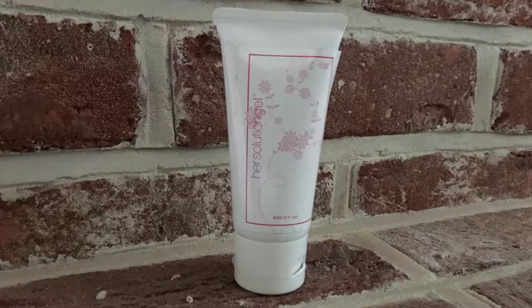Hello and welcome to my hair solution gel review. My name is Sarah and I've been using hair solution gel for the last 3 months. I created this video to share my experiences using hair solution gel so you can decide for yourself if this is the right women's lubricant for you. Hair solution gel is a personal lubricant for women.